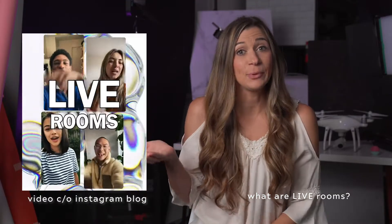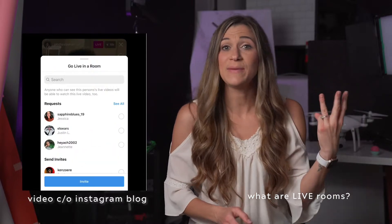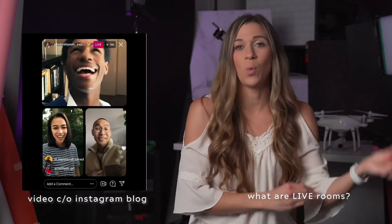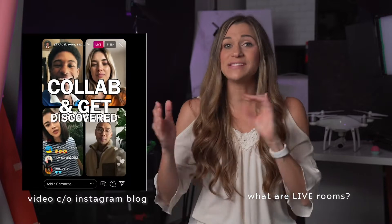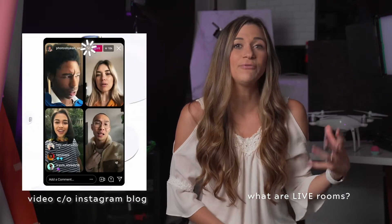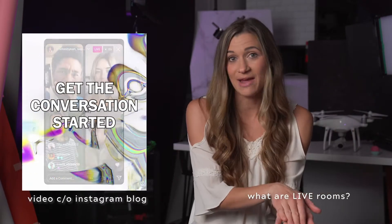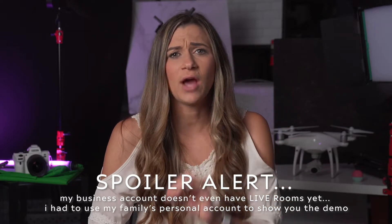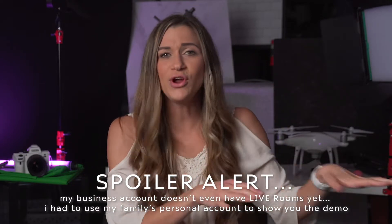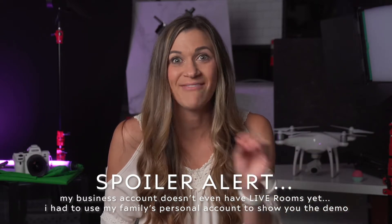Instagram just introduced live rooms this week. These live rooms give you the ability to go live with up to three people. Before, the app allowed you to go live with just one other person, but now they're letting you double up during your live streams. As of right now, it looks like this is not an international feature yet, but Instagram said that live rooms will be available globally soon. Comment below what country you are in and whether or not you have the Instagram live rooms feature yet — I'll be very curious to see which countries have it and which ones don't.